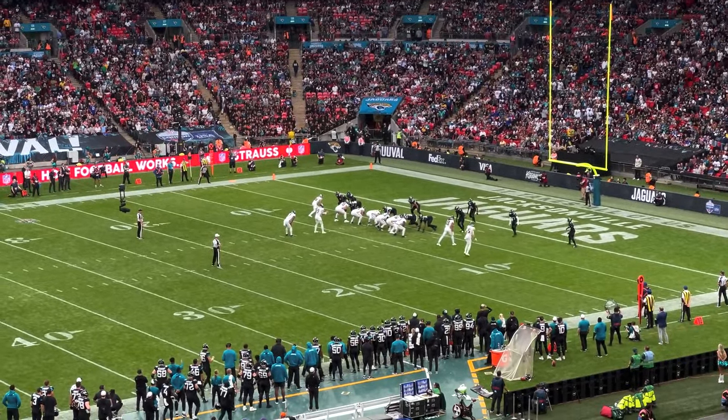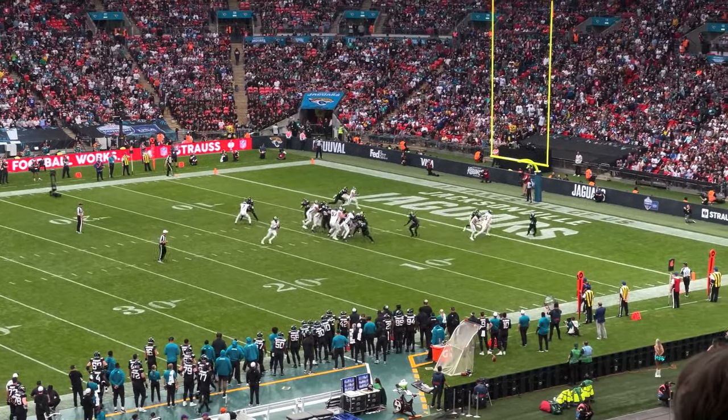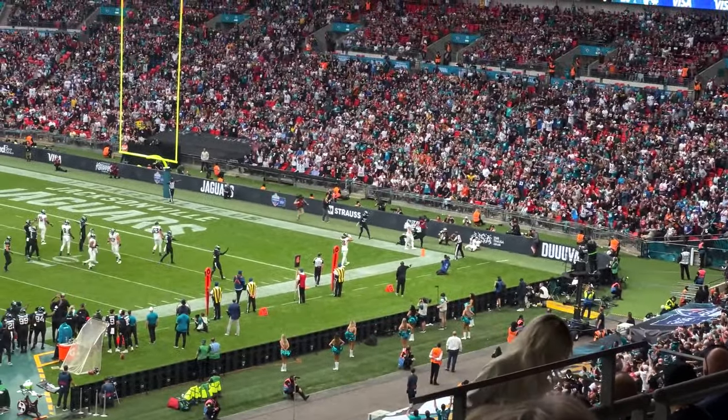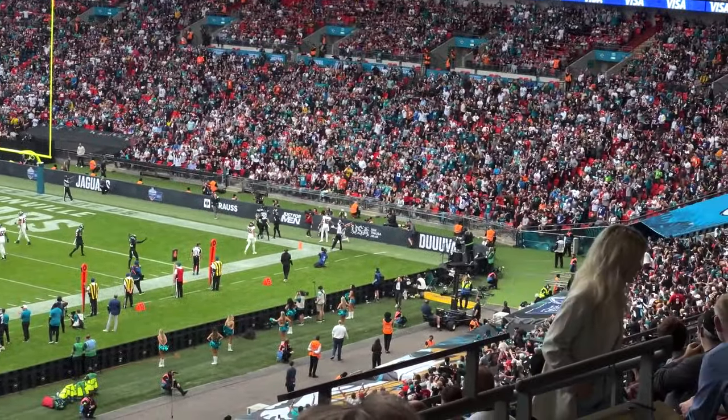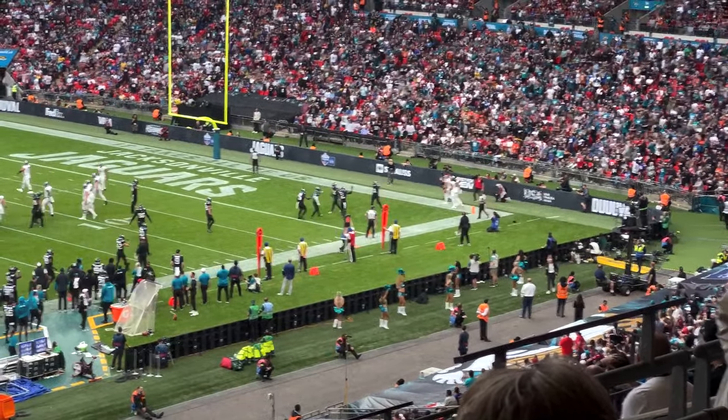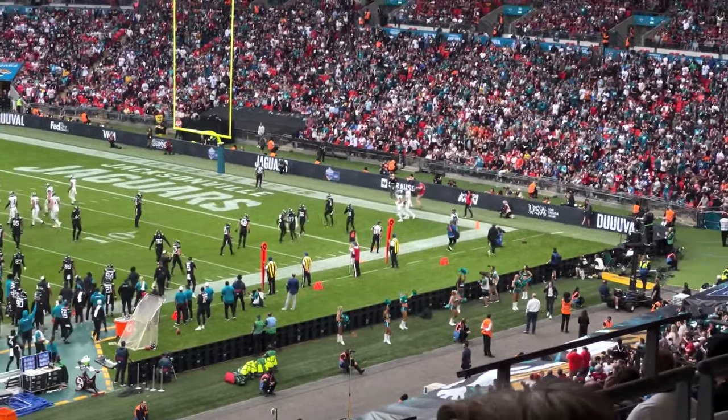Four and three, game on the line. The Falcons have got to get this — Ridder running, end zone, caught — incomplete, out of bounds! Jags get the ball and that might be the game. We watched the replay — one foot down but it's got to be both feet. If it's on the white line, so unlucky for the Falcons. It was a good drive. Jags take over — that might be game over.